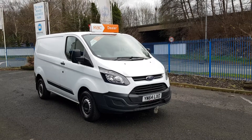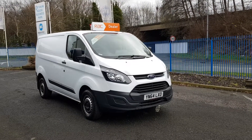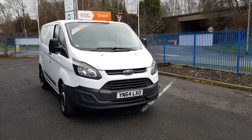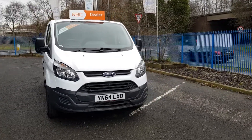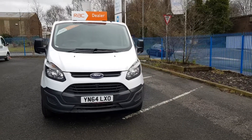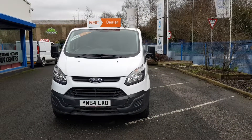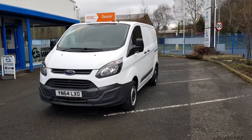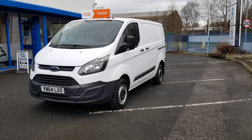Hi, I'm Richie from Chestnut Van Centre. I'm going to show you around this 2014 64-plate Ford Transit Custom, a 270 Eco, one owner from new, having been used on the Autoglass fleet, 2.2 diesel.